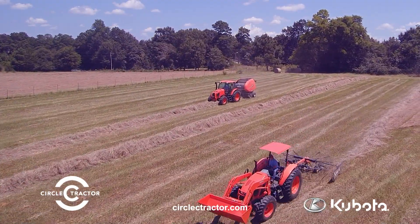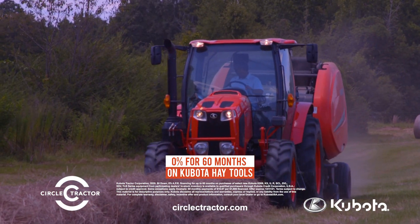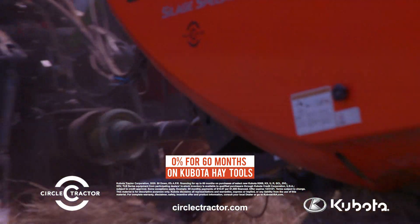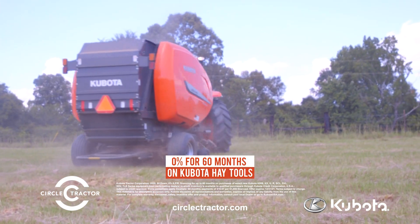Kubota hay tools. We're cutting, we're raking, we're bailing, loading and stacking. But most of all, we're helping you get the job done so you can focus on more important things.